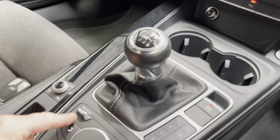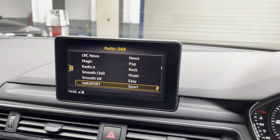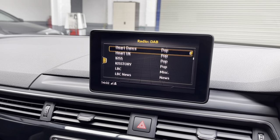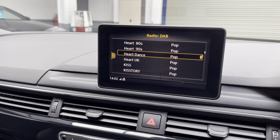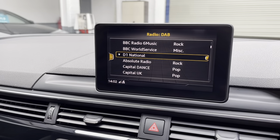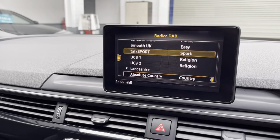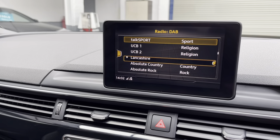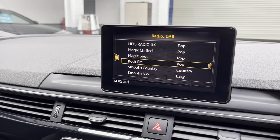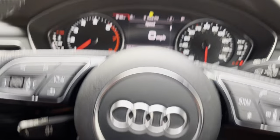The next oil change service is due in 9,000 miles or 359 days, and an inspection service in 13,400 miles or 426 days. On the DAB, you've got TalkSport, Heart UK — that's national — and if you go down into your own area you can pick up Lancashire stations: Heart Northwest or Rock FM.